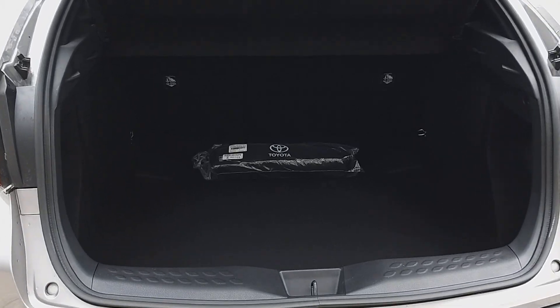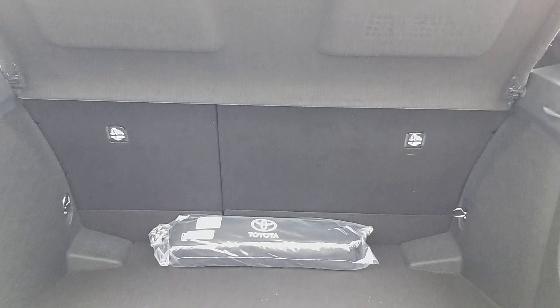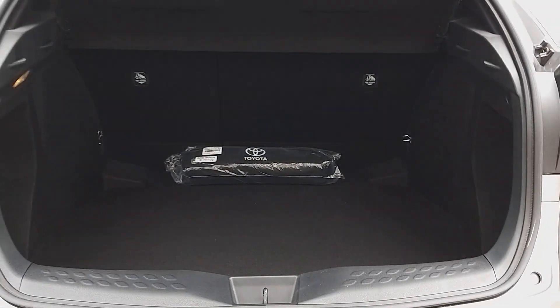Boot space in this car is fantastic with a wide loading bay. These rear seats also drop down flat, so if you need to move larger objects it's very easily done.